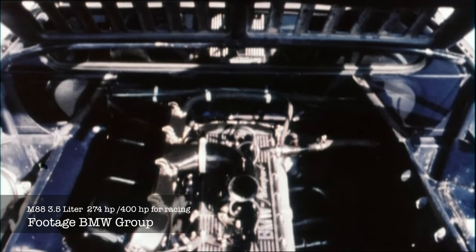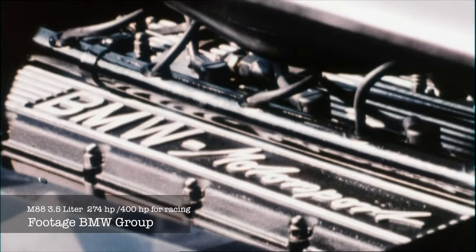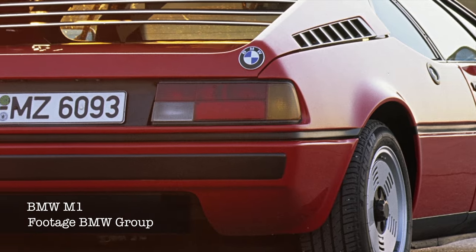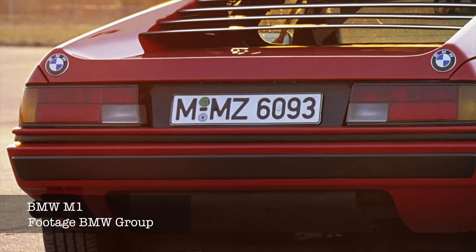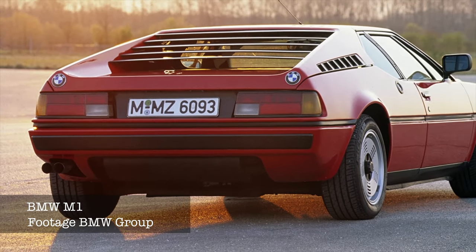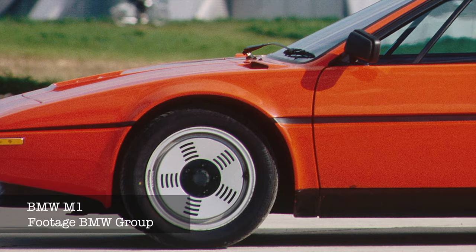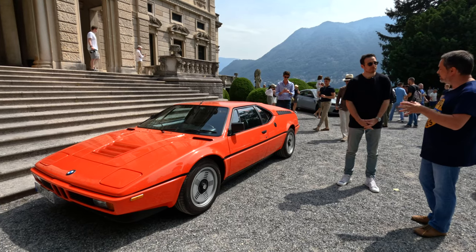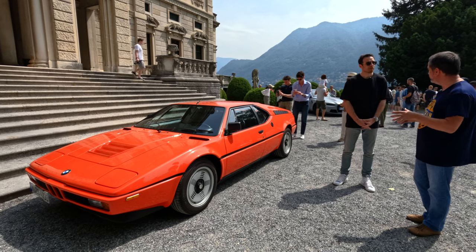As far as the specs, it's an inline-six, almost 300 horsepower. And the final question: how much does an M1 cost today? One in good condition is around 700,000 euros or even more — so not very cheap. And do you recall how many cars were made? Almost 500.